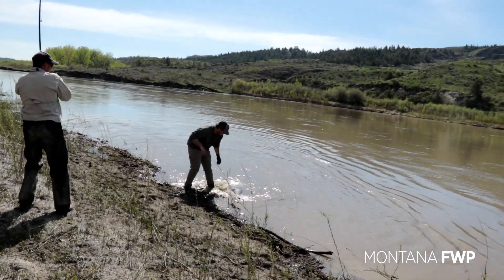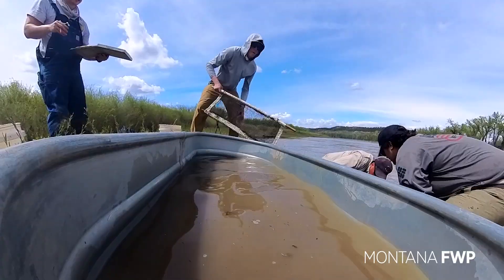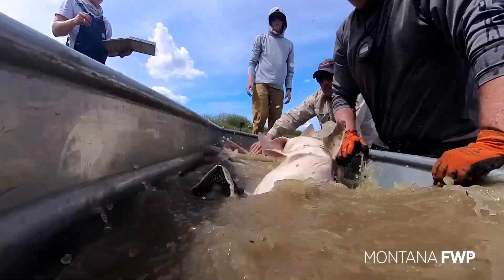Just watch the hooks around by the head there. After securing the paddlefish, biologists will quickly transfer the fish to a water tub to gather biological data.